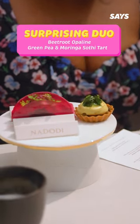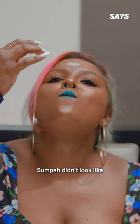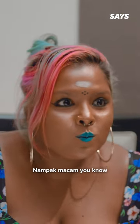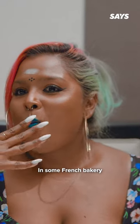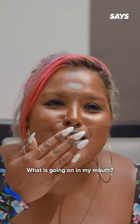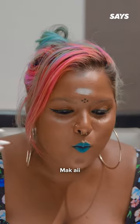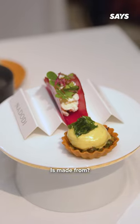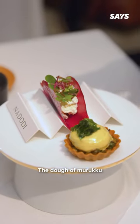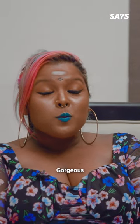It's so good. The green pea and moringa soty tart, which was part of the surprising duo, was oh my god, like Sri Lanka in a bite. It seriously didn't look like soty at all — it looked like a tart you see in some French bakery. But when you eat it, what is going on in my mouth? Oh my god. And guess what the tart is made from? The dough of murukku, and it's filled with drumstick soty mousse. Gorgeous.